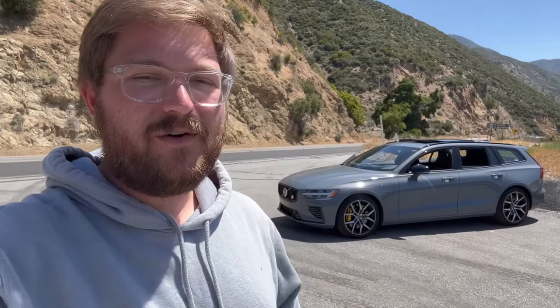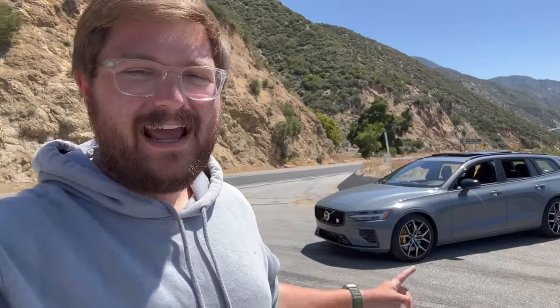You join me in the hills above Los Angeles with the Volvo V60 Polestar, one of the all-time greats and one of the true enthusiast vehicles of our time. It's got to be one of the most perfect daily drivers — at least that's what I thought when I reviewed it the last time. So why am I driving it again?